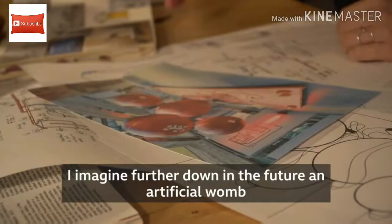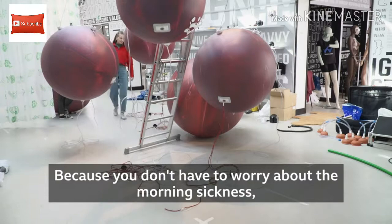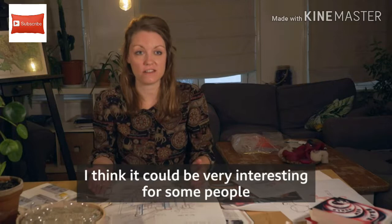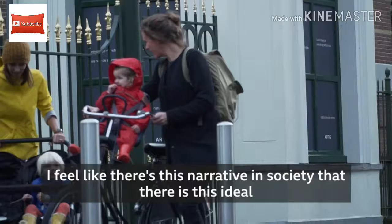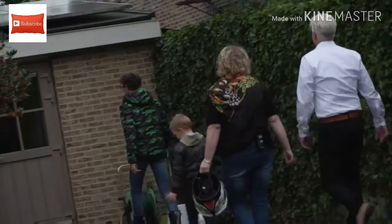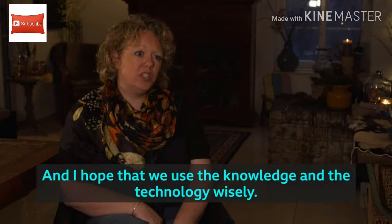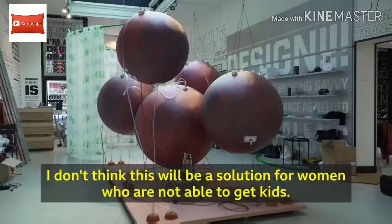I imagine further down in the future an artificial womb could become part of a lifestyle choice for women, because you don't have to worry about morning sickness or changes to your body. I think it could be very interesting for some people — like gay men. I feel like there is this narrative in society that there is an ideal of natural reproduction. But natural reproduction is not the only way. I think it's a dream come true. It's almost like magic, and I hope that we use the knowledge and the technology wisely.